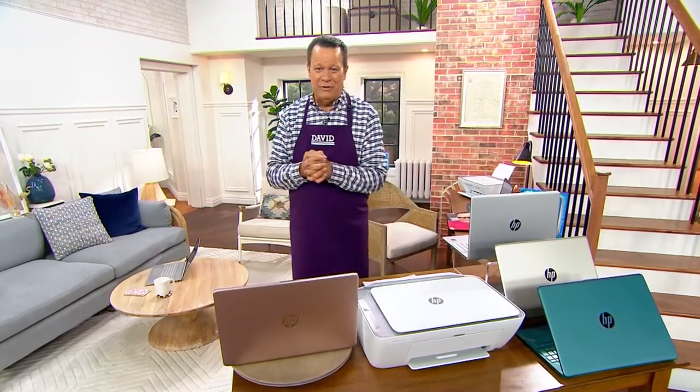Joining us is Alex from HP, our regular HP guest, joining us live via Skype to talk about this great offer. And Alex, the first thing I'm going to do is say welcome — you look great, my friend.